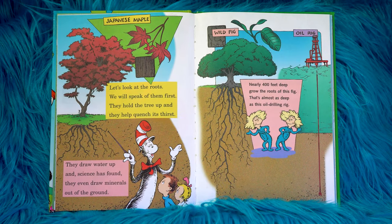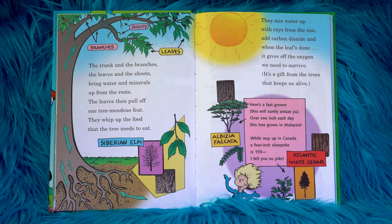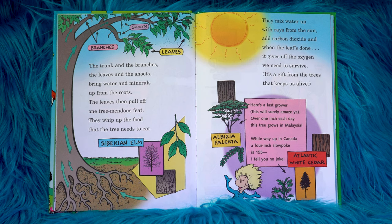Let's look at the roots. We will speak of them first. They hold up the tree and they help quench its thirst. They draw water up and, science has found, they even draw minerals out of the ground. Nearly 400 feet deep grow the roots of this fig. That's almost as deep as this oil drilling rig. The trunk and the branches, the leaves and the shoots bring water and minerals up from the roots.